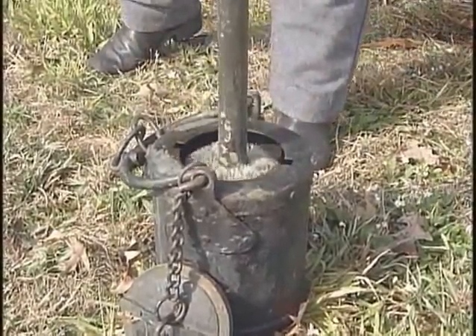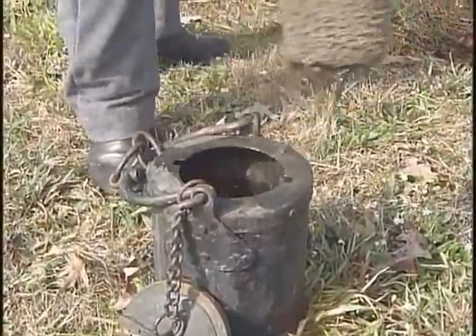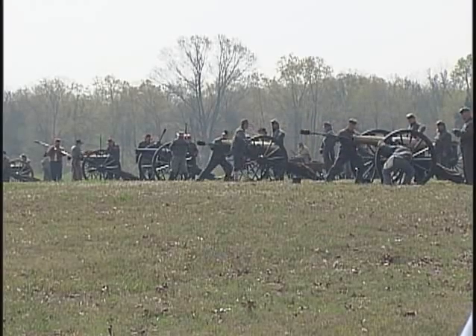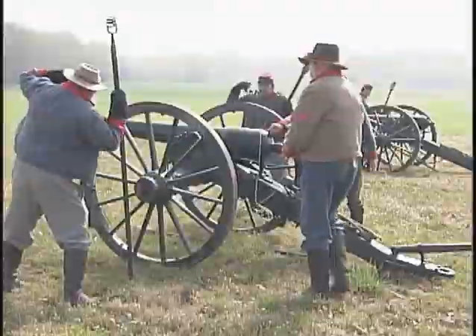The first two guns are 12-pounders, which was much more heavy ordnance than the second two. The six-pounders — all four of them are field guns, they just have a different size bore and shoot a different projectile.